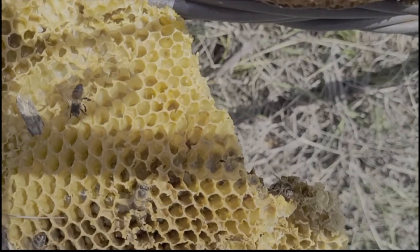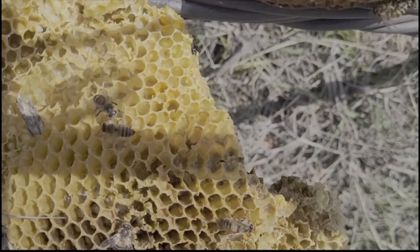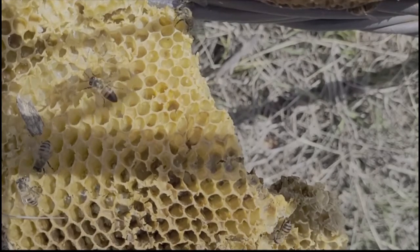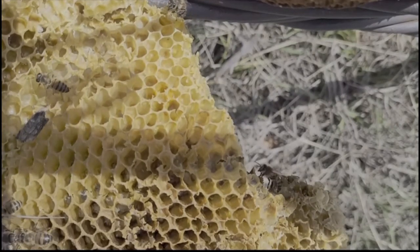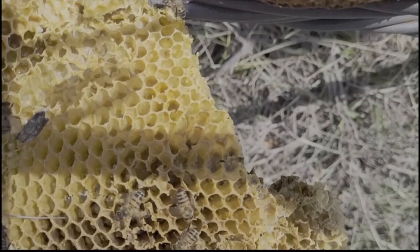There were also bees wandering around on the broken comb that we had left out on the robbing station. They were kind of checking each other's credentials, making sure they were valid sisters of the hive. We decided that before we buttoned them all up and left them alone for a few days, we should do two more projects.